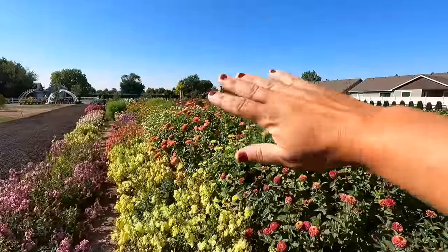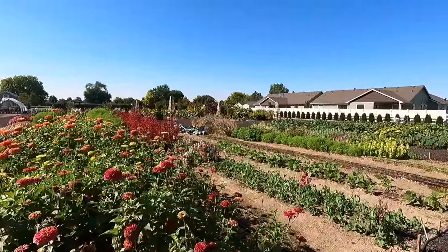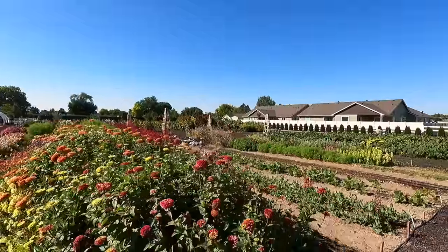I do hope to do a free flower day at some point this year — that was so fun last year. I have given away a lot of bouquets here and there. Even if every single flower gets picked next week for the wedding, they are quickly replaced by more. It is amazing how productive these flowers are. So we're going to leave all the flowers alone and just focus on food production today.